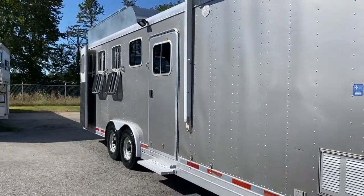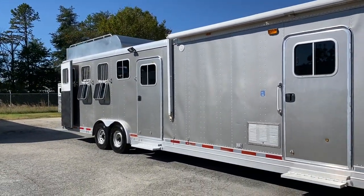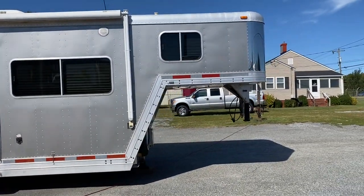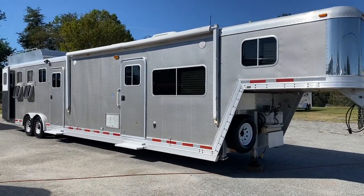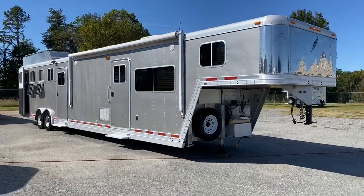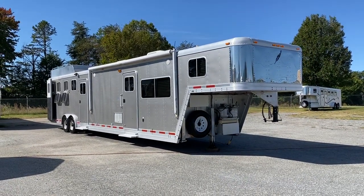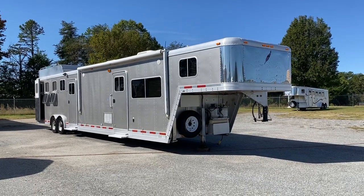So: 2004 Featherlite, 4 horse, mid-tack, generator, hay rack, 8 wide — pretty solid trailer. Carolina Trailer Sales, CarolinaTrailerSales.com. You guys have a great day, thank you.